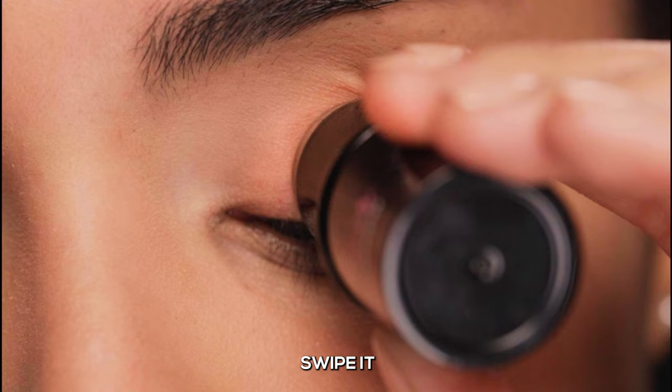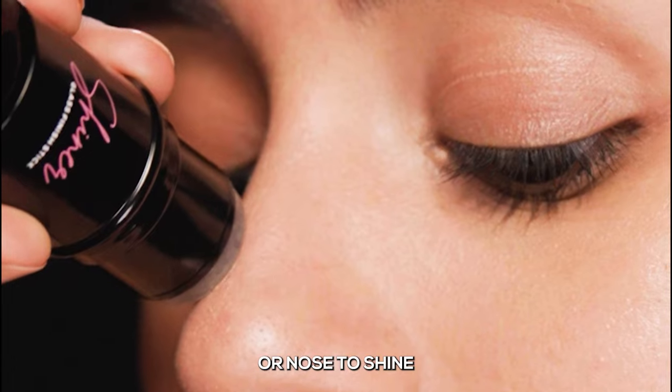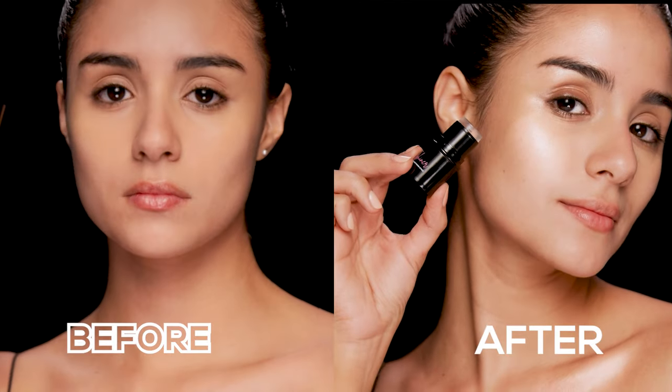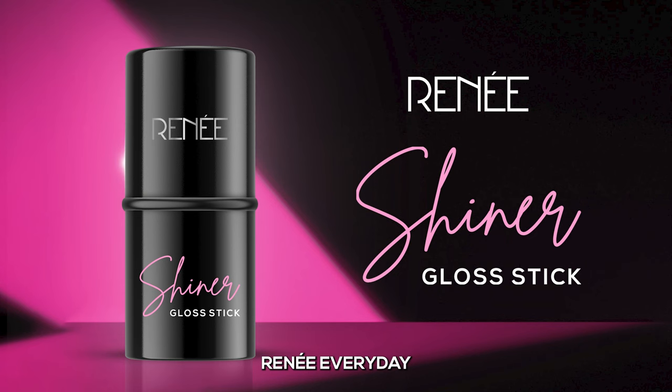Just twist and swipe it on your eyelids, cheekbones or nose to shine. It glazes your skin with a shiny gloss that lets your skin beam every day. Rene every day.